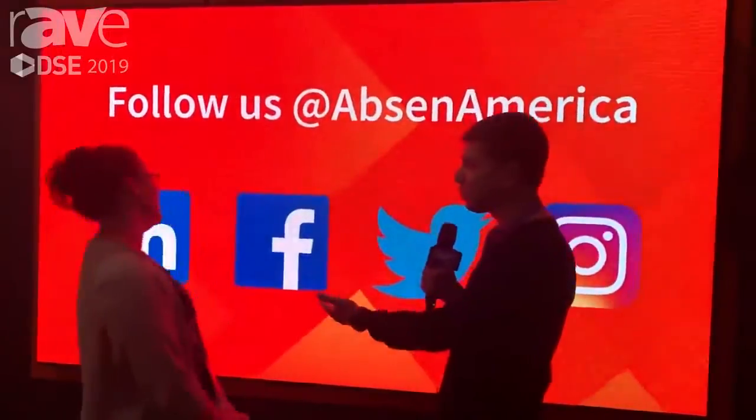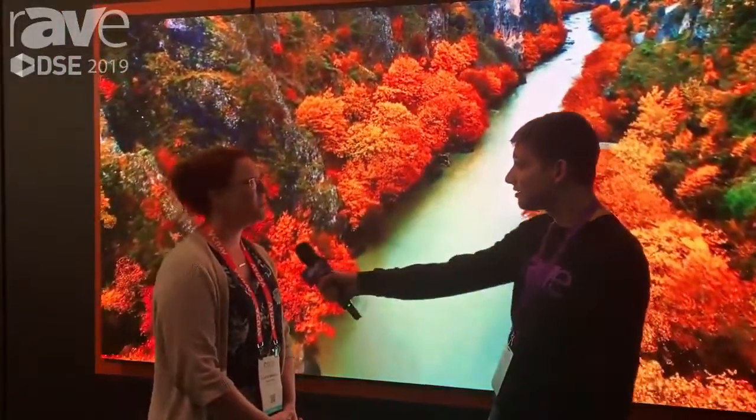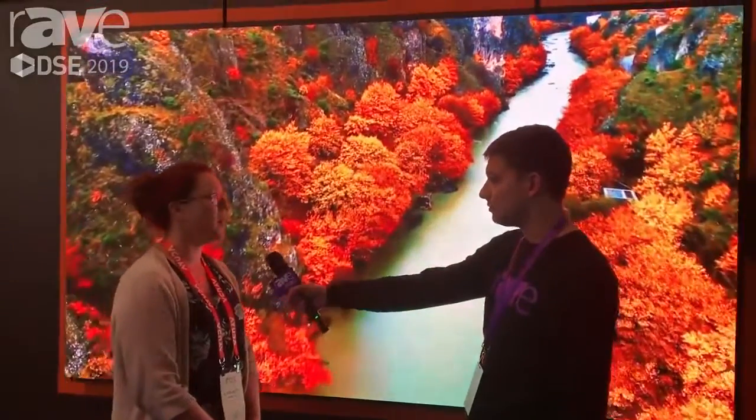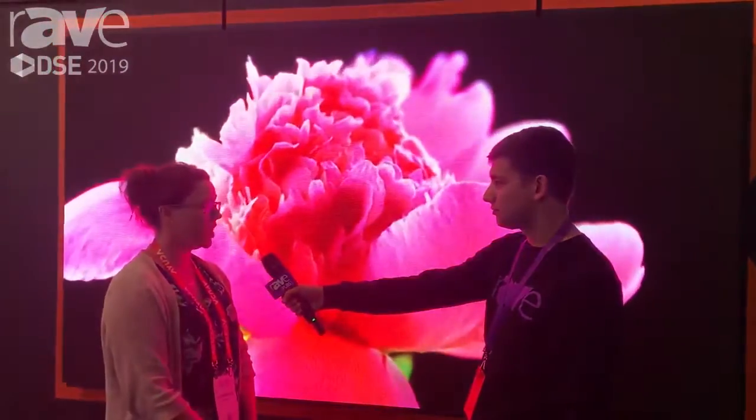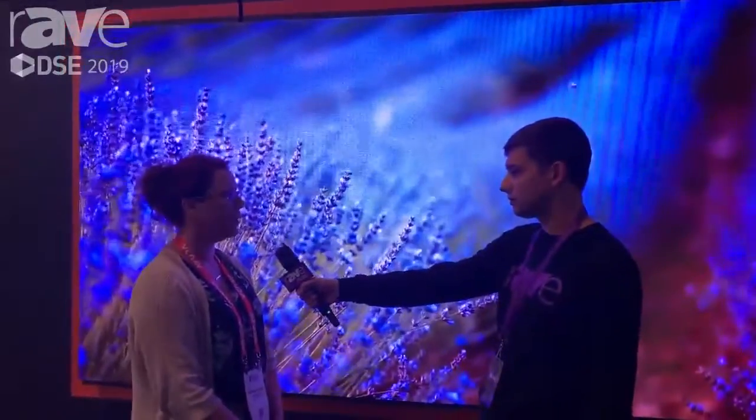We're standing in front of this beautiful LED product. Absin is the number one manufacturer of LED products — that is correct. We are still the top number one exporter of LED coming out of China, something we hold with great pride. In fact, we've been number one for the past 10 years, celebrating at ISC and continuing through the rest of the year and going into Infocom.